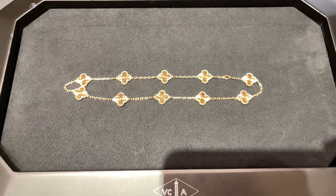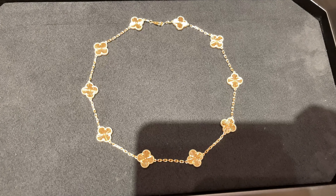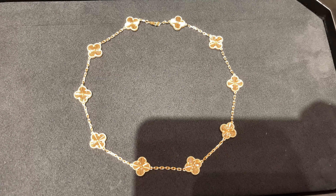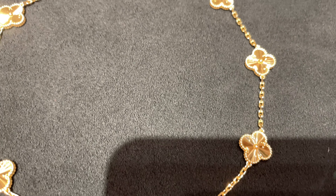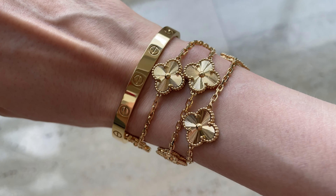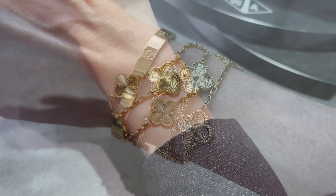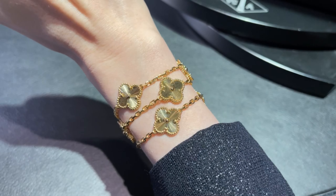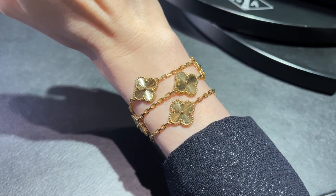The 10 motif necklace is definitely worth it even though it's more expensive. I also like that you can wear it like a bracelet — you can wrap it around your wrist two times. If the necklace is too tight you can ask Van Cleef and Arpels to add additional links and expand it, and it looks very beautiful on its own without needing to match other bracelets.